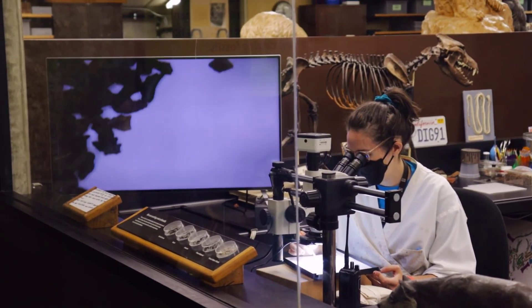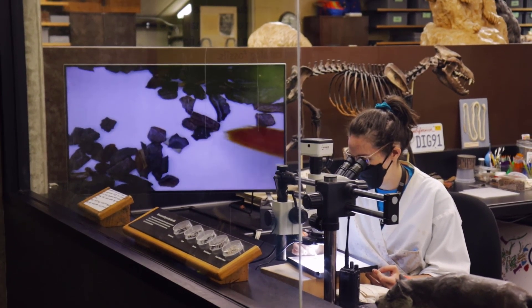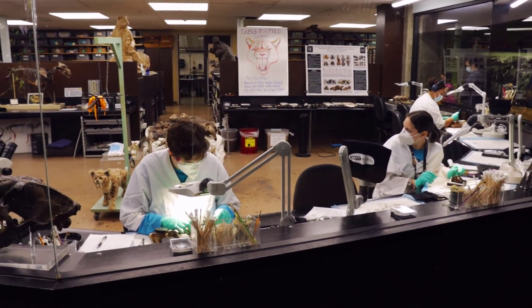In this section of the museum, scientists sift through materials from the tar pits. Bones are cleaned and sorted for skeleton assembly.